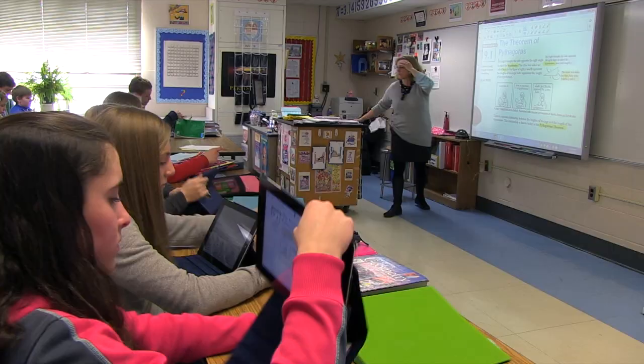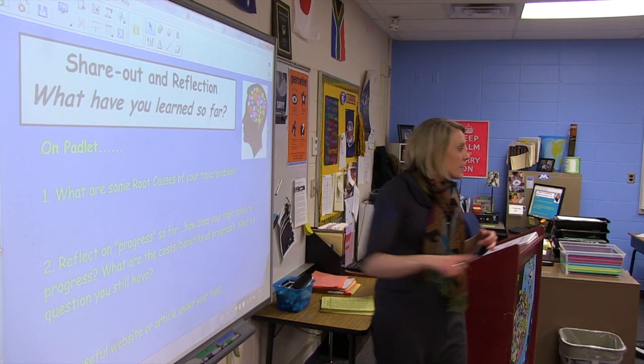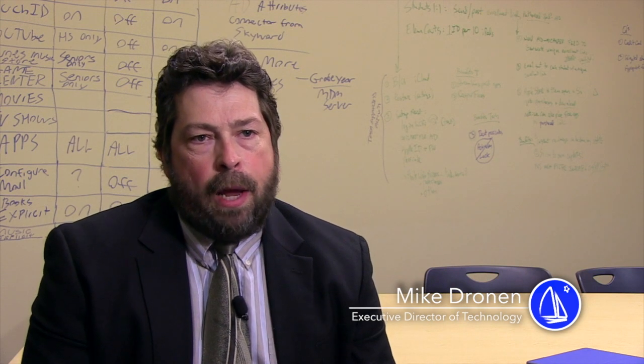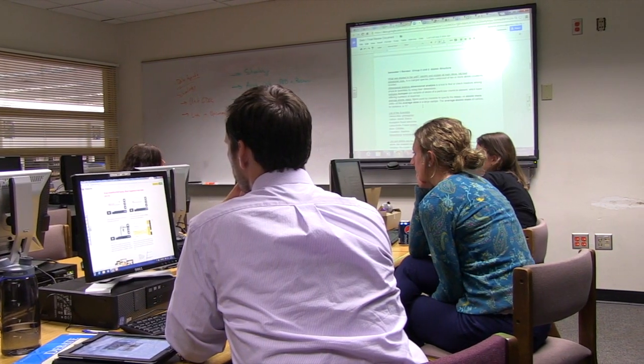Minnetonka Public Schools has been as successful as they've been with technology because their approach has been very planful, it's been thoughtful, and it's had a strong professional development and professional support component to it.